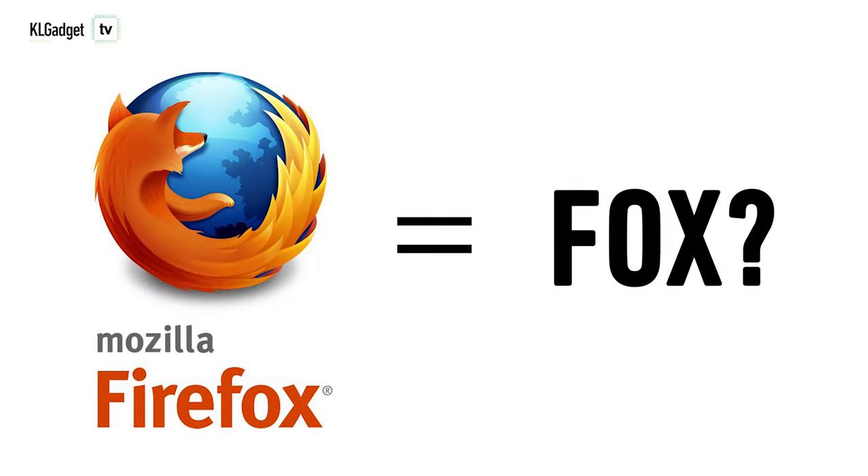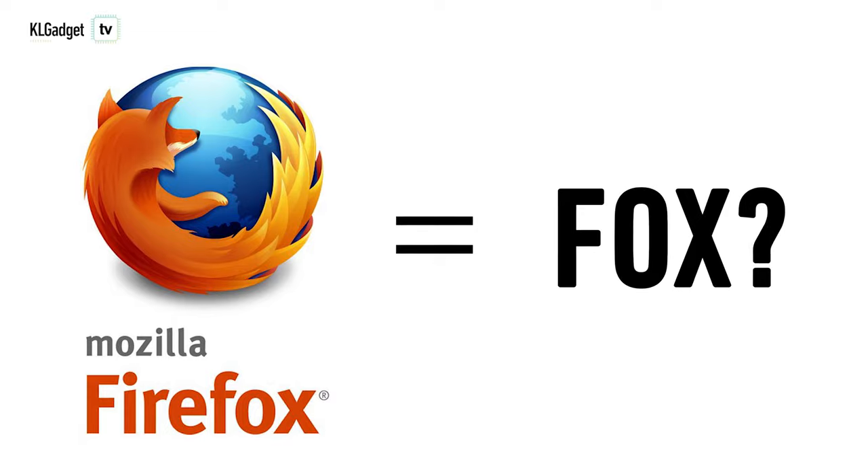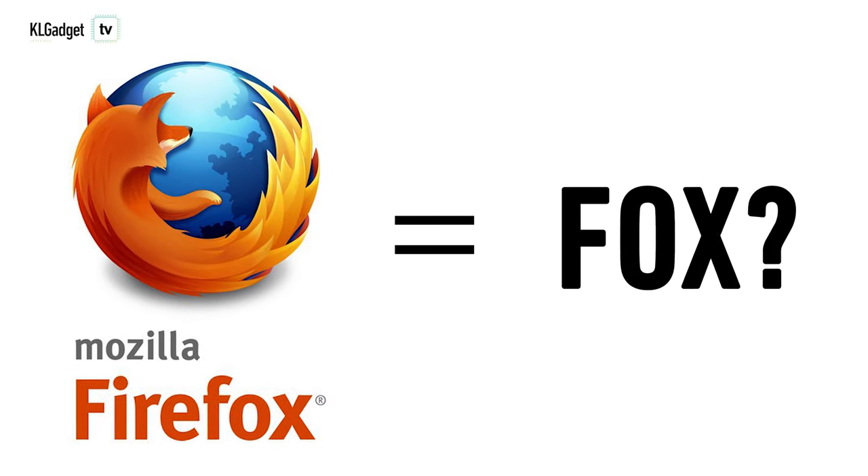Now the first fun fact I want to talk about actually inspired this entire series. When I first found out about it I had a good time laughing about it and felt like I wanted to share it with the world. I'm a little late to the party and some of you may already know this fact — it's about how Mozilla Firefox's name isn't actually based on a fox.